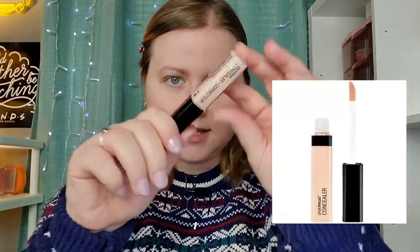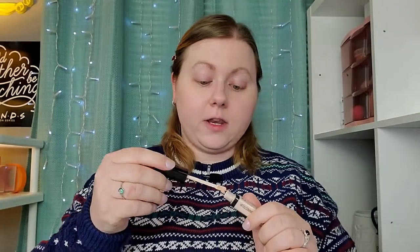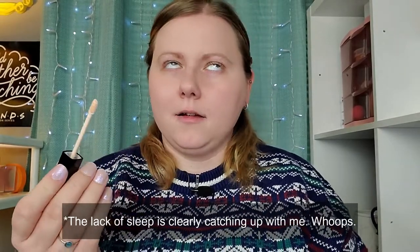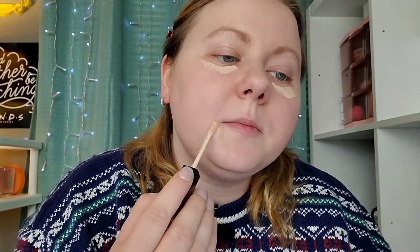I also have from Wet n' Wild the Photofocus Concealer. This is in the shade Fair Beige. I don't know if this is going to be the right color for me, but if you can't tell, I do have dark circles because I have a toddler that is not sleeping. Also, I have severe insomnia and I lie awake at night thinking about all the mistakes I've ever made in my life. This is really kind of yellow, honestly. But I have a pimple here and a pimple there — I just have so much stress acne right now. I feel like I'm in high school again.